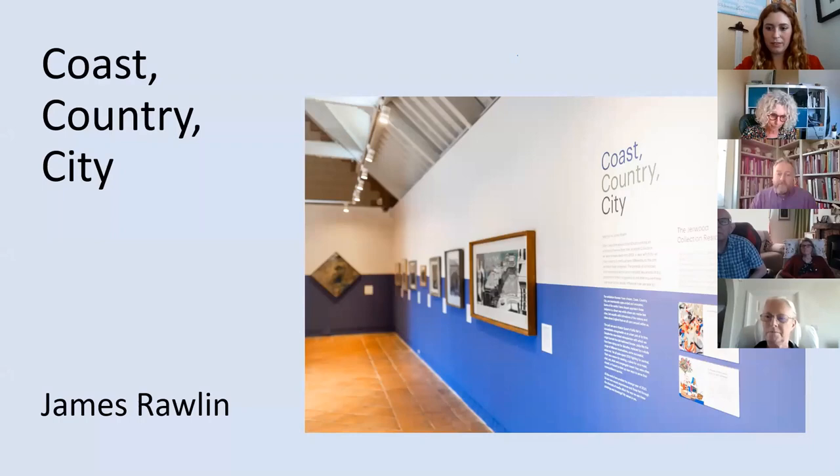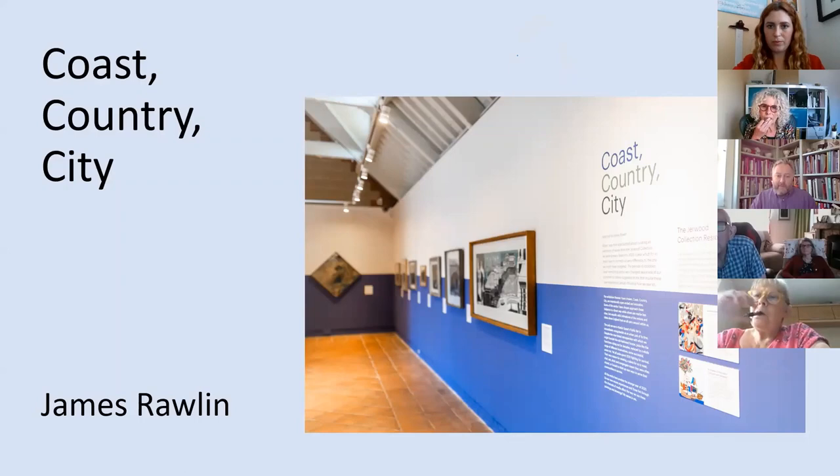Good afternoon everyone. The selection process really takes you along step by step. Once we got the idea that we were going to look at landscape work, we then tried to subdivide that down a little bit — to look at how those three topics of coast, country, and city were dealt with. It was then a case of looking at the collection and seeing what works might fit.